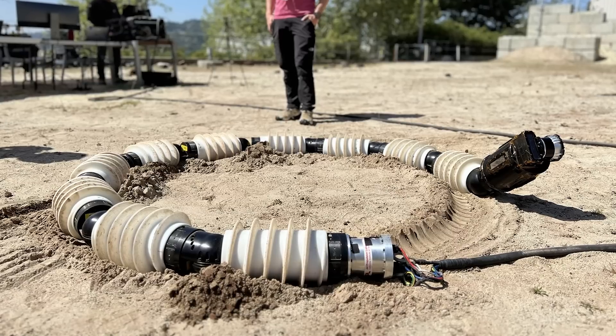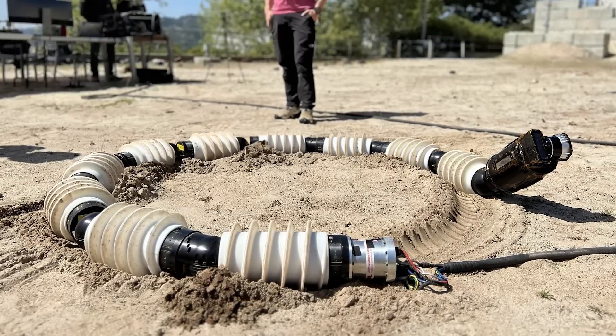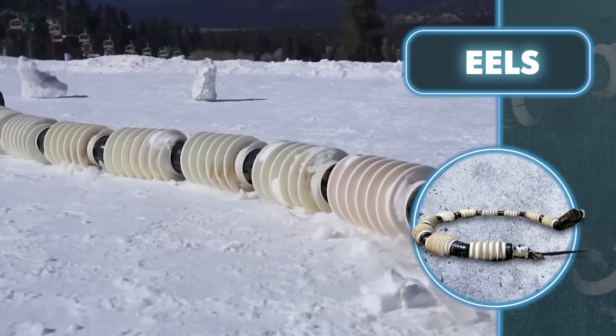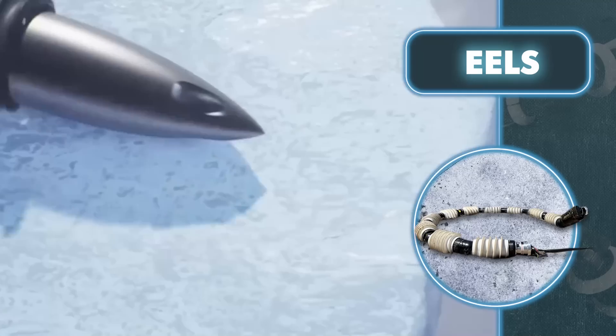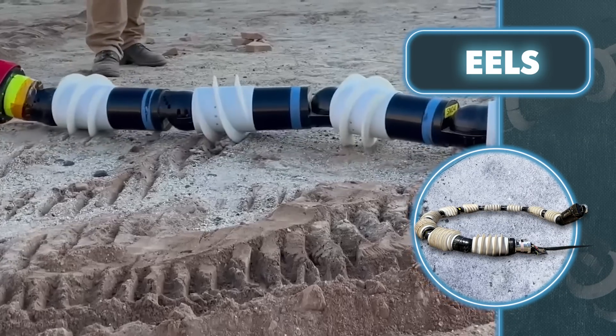Scientists discovered that Enceladus was active and hiding a salty ocean of liquid water under its crust. At the same time, the moon constantly sprays plumes of ice particles into space from its ocean. All in all, that seemed like a worthy object for detailed study. Eels is approximately 13 feet long and weighs around 220 pounds. Its 10 identical rotating segments use screw heads to move and grip the surface.